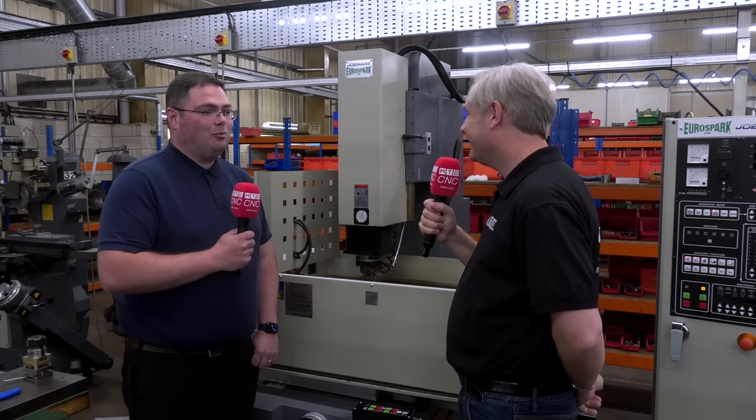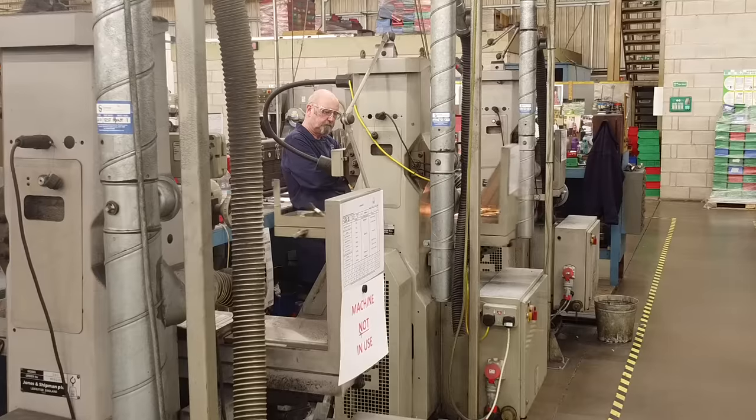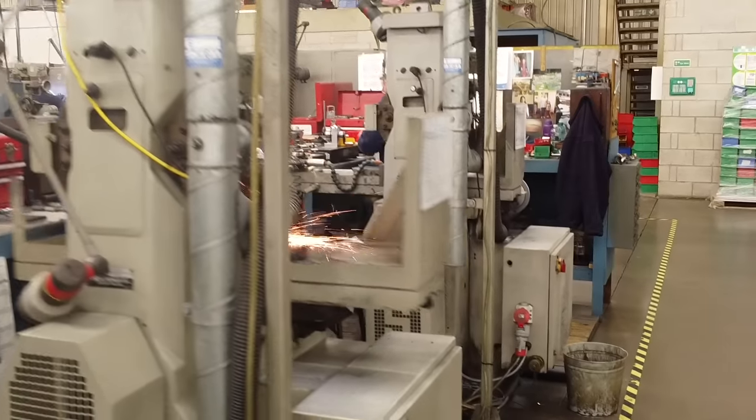And you've been going a little while? We have. We started in 1970, so we're coming up for 52 years. And what exactly do you make? We manufacture precision-made components — very small batch volume, ones and twos, to very high precision.